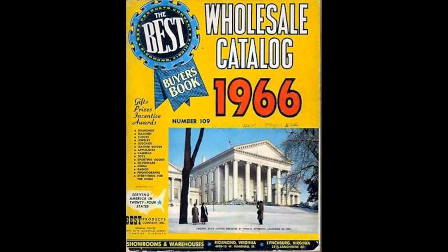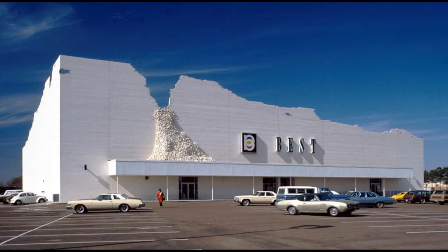In 1957 the Lewises sent out their first catalogue. The first showroom was at 4909 West Marshall Street in Richmond, just across the street from the new Willow Lawn Shopping Centre.